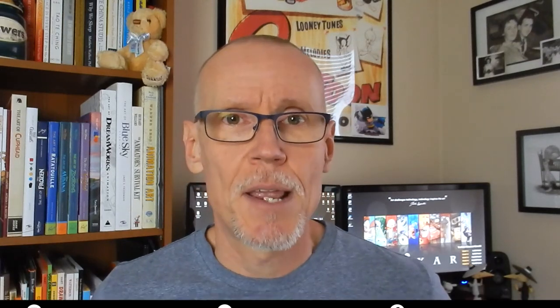Hey guys, Craig here. Hope everybody's doing well. For those of you who are new to my channel, my name's Craig Babin, and I'm on a mission to turn my part-time drawing hobby into a full-time income. I'm hoping to inspire as many of you as possible to do the exact same thing. So if you have a part-time drawing hobby that you want to monetize, hit that subscribe button because I'm going to be posting some really useful stuff on this channel that you are not going to want to miss.